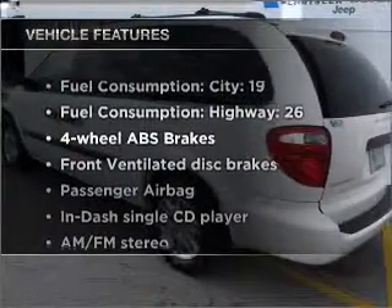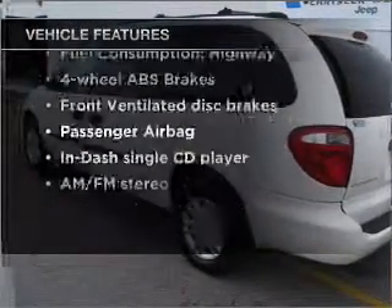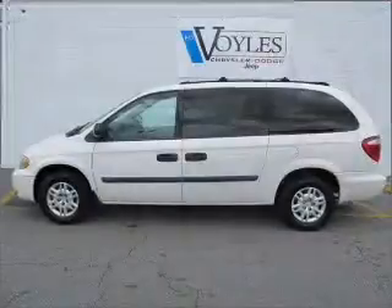You will appreciate the safety feature of anti-lock brakes. Plus, enjoy these notable features included in this ride: air conditioning, power steering, and AM-FM stereo with a CD player.